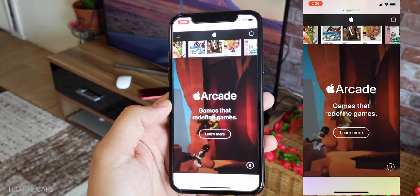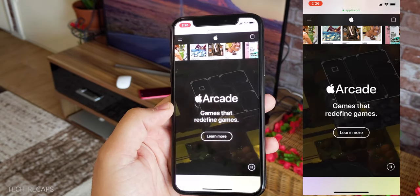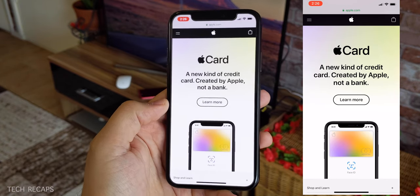Apple Arcade is going to be a gaming service where you can get early access to some games. The Apple Card is a new credit card service. That's the most important service, to be honest.